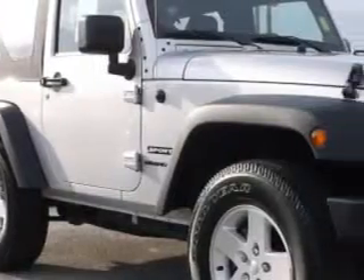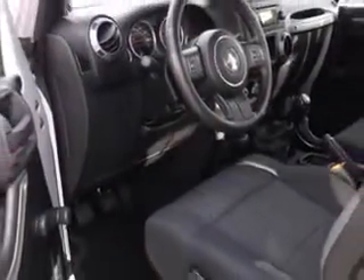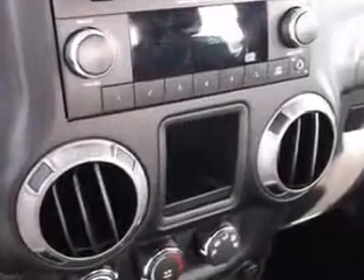Imagine driving the silver 2012 Jeep Wrangler SUV 4x4 Sport, equipped with a 6-cylinder engine and a manual transmission. Enjoy an impressive 21 miles to the gallon on this great SUV, with features like tow hooks,